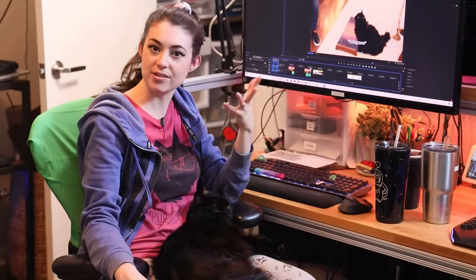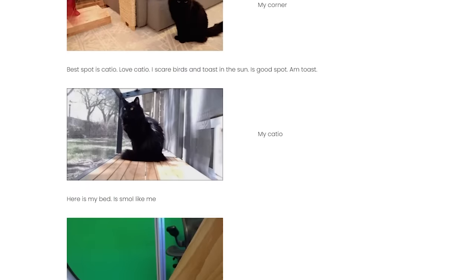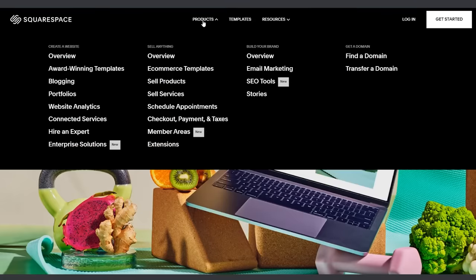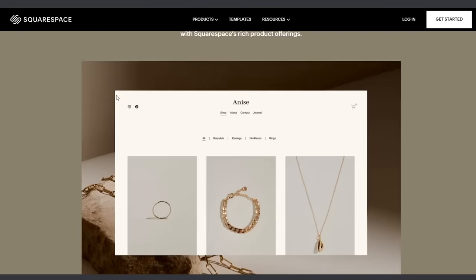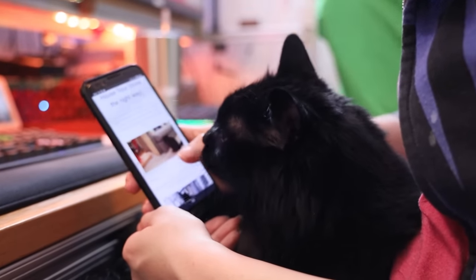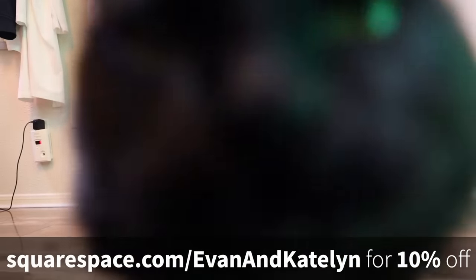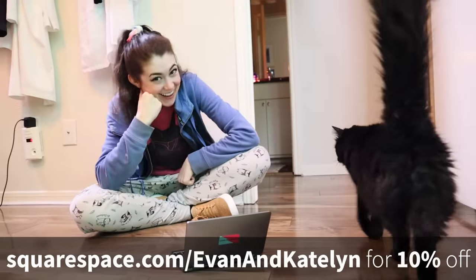Maybe seeing our house tour makes you want to start your own home DIY blog. That's how the supervisor felt, so she set up a blog on supervisor.com using today's sponsor, Squarespace. It was so simple to set up a new blog with Squarespace, even for a cat. She could do member-gated content, sell products with Squarespace's e-commerce tools, and buy domains too. Squarespace websites work flawlessly on mobile and you never have to worry about maintaining plugins. Go to Squarespace.com for a free trial, and use Squarespace.com/EvanandCaitlin for 10% off your first purchase.